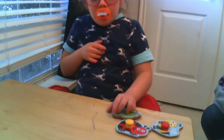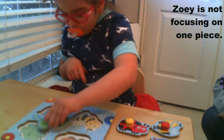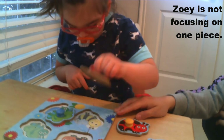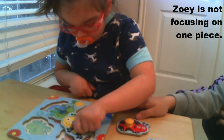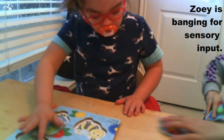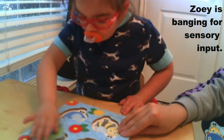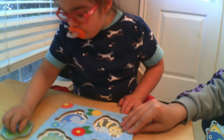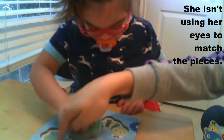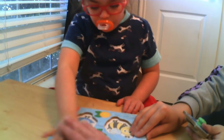Time to do a puzzle! Try to put the pieces in! That's a lot of banging! Nice hands! Gentle hands!